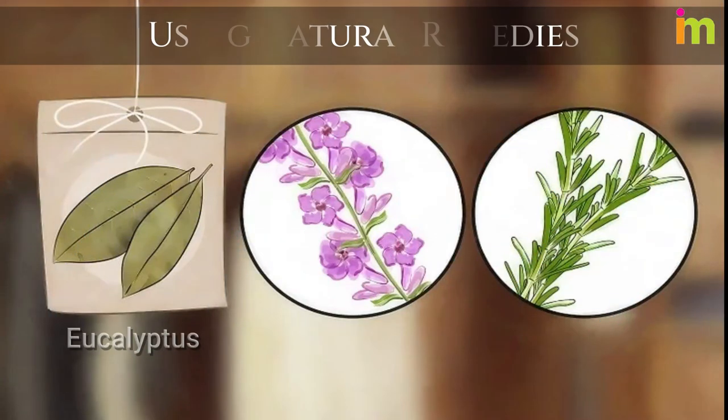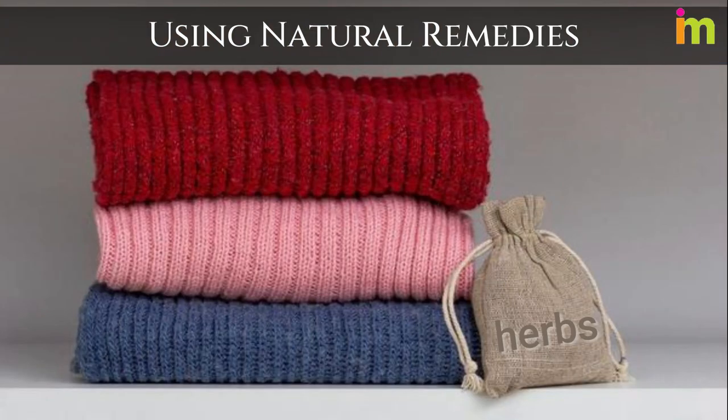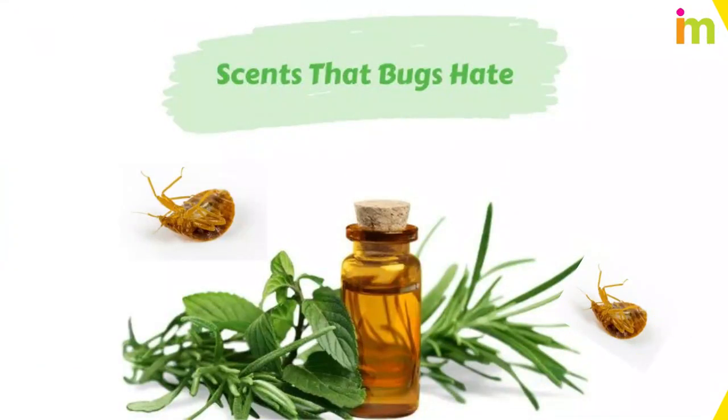Use fresh or dried eucalyptus, lavender, mint, and rosemary around your house. Tie up bundles of these herbs and hang them in your wardrobe. Most insects hate the smell of these plants, and bed bugs are no exception. You can use these herbs fresh or dried.